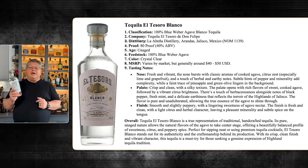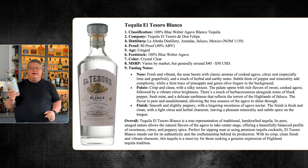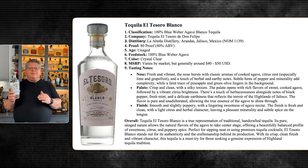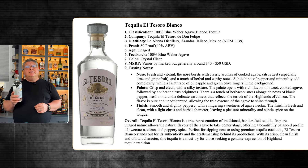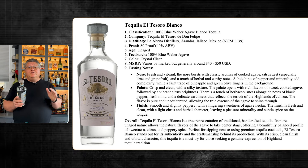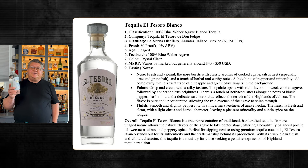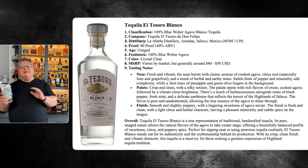Crisp and clean with a silky texture, the palate opens with rich sweet cooked agave followed by vibrant citrus brightness, herbaceousness, black pepper, and the delicate earthiness of the Jalisco highlands. The flavor is pure and unadulterated, allowing the true essence of agave to shine through. The finish is fresh and clean with light citrus and herbal character, leaving pleasant minerality and subtle spice. El Tesoro Blanco is a must-try for those seeking a genuine expression of Highland tequila tradition.